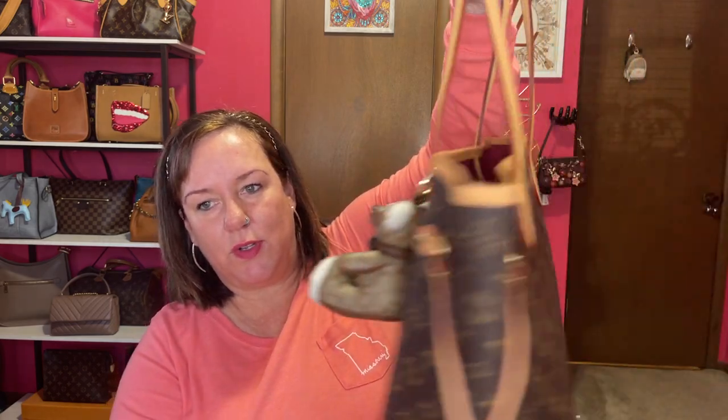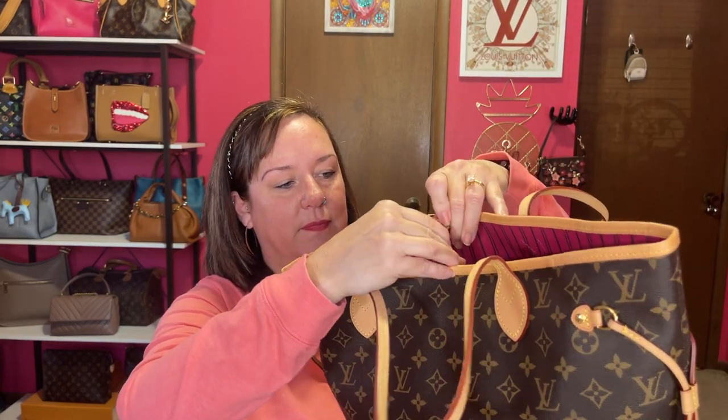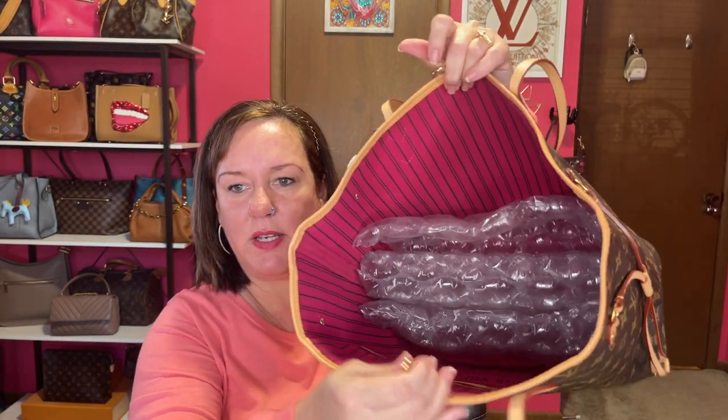The next category is my most expensive bag, and that would be my Louis Vuitton Neverfull MM. Everybody and their brother has seen a Neverfull, but this one has the Pivoine interior. The print in the back has the stripes in it.